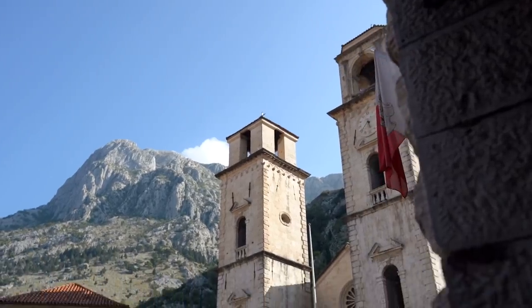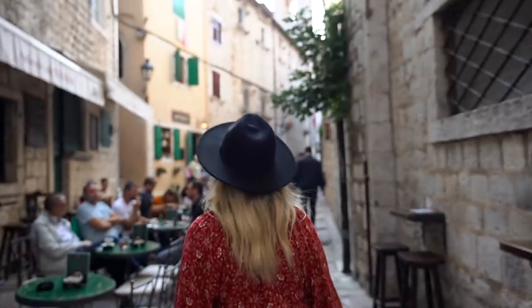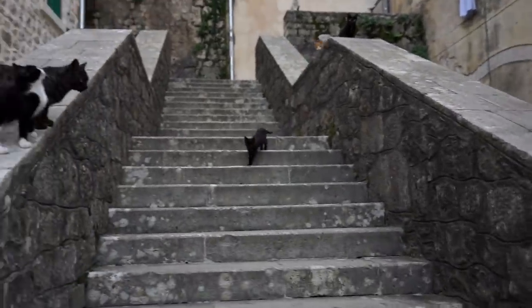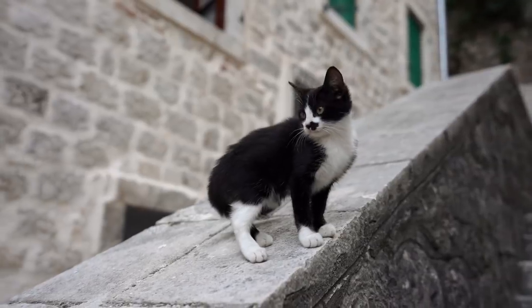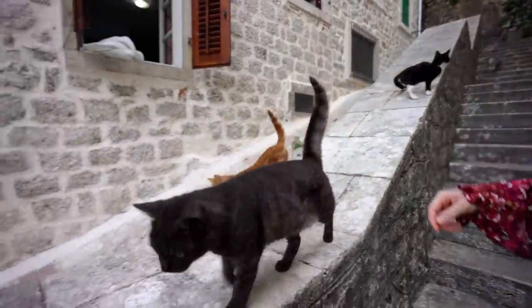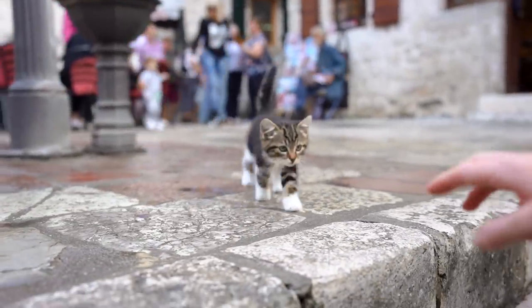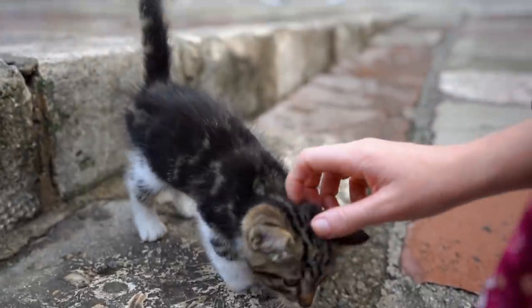So yeah, we're going to go for a walk around. There's one thing we remember about Kotor is how many cute little kitties there are. Oh my gosh, so many kitties.